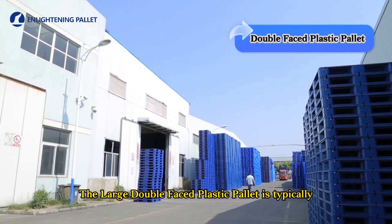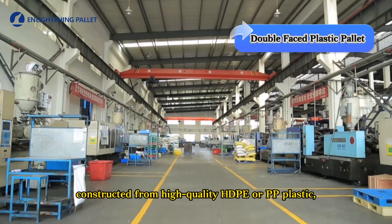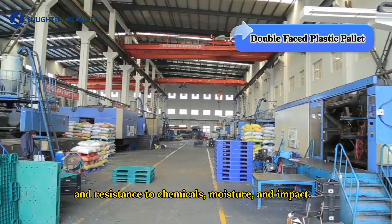The large double-faced plastic palette is typically constructed from high-quality HDPE or PP plastic, renowned for its strength, durability, and resistance to chemicals, moisture, and impact.